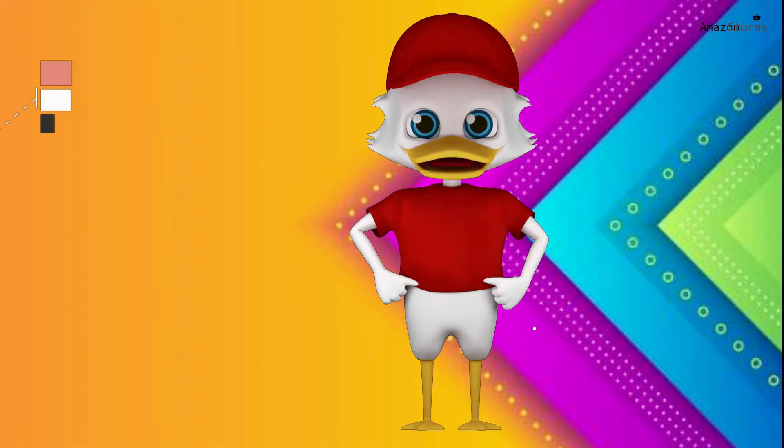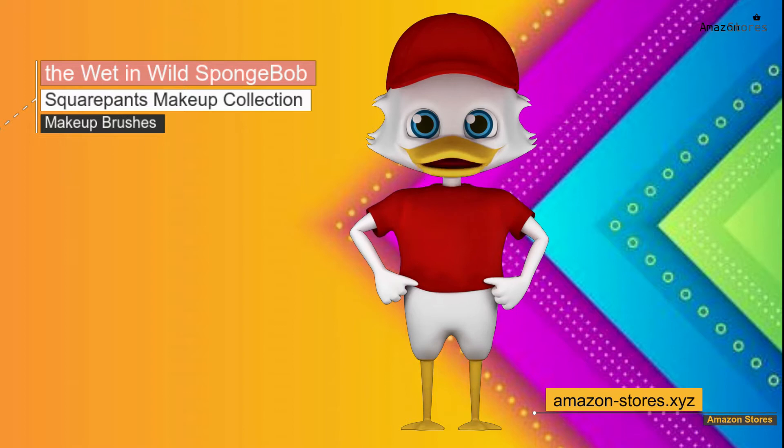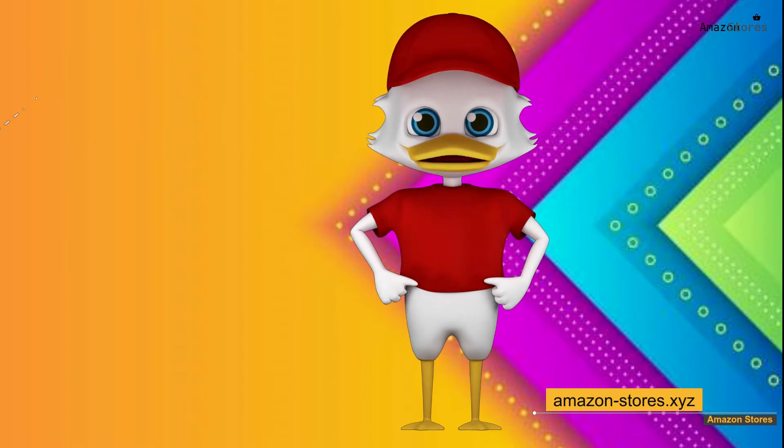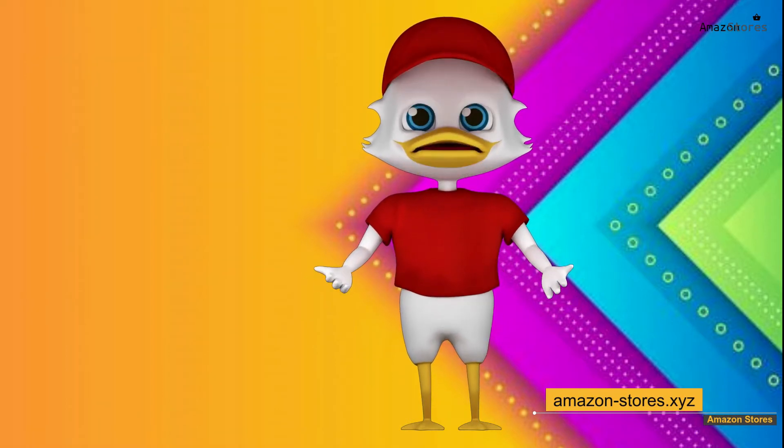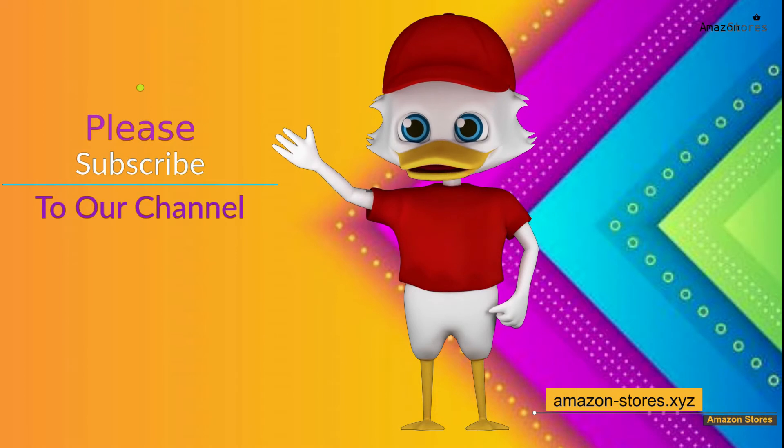Hi, I'm the Duck Raybo. I want to present to you the Wet n Wild SpongeBob SquarePants makeup collection, which contains makeup brushes, makeup sponges, eyeshadow palette, and primer spray (item 3100-14265).